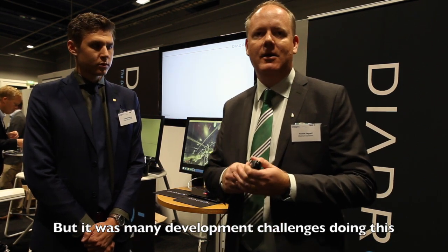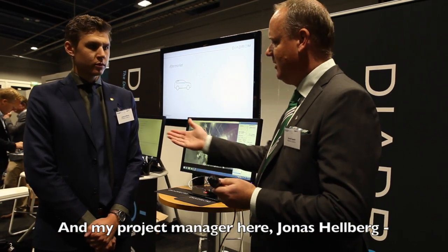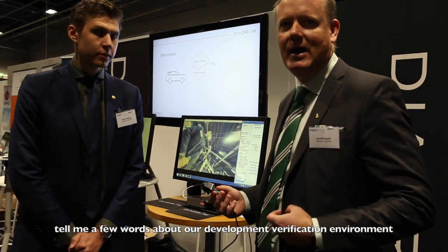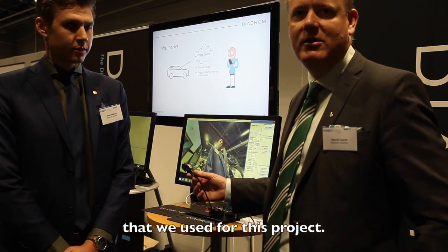But there were many development challenges doing this, and my project manager here, Jonas Hemsworth, can tell us a few words about the development and verification environment we used for this project.